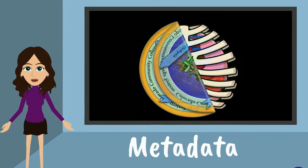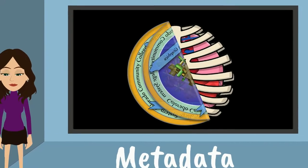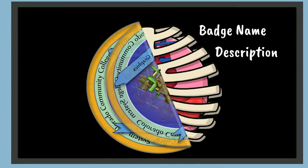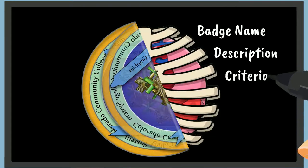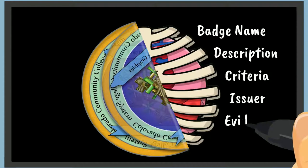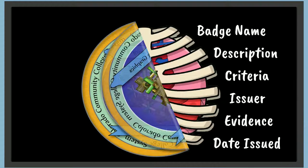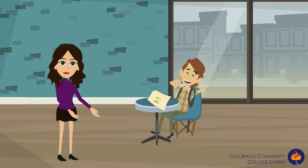The metadata contains information like the badge name, the badge description, the badge criteria — or what the badge earner had to do to earn the badge — who the badge issuer is, what evidence is used to prove that the badge earner actually earned the badge, and when the badge was issued.